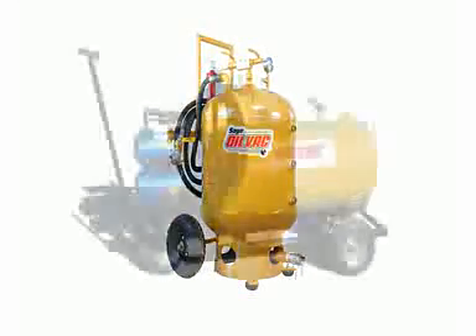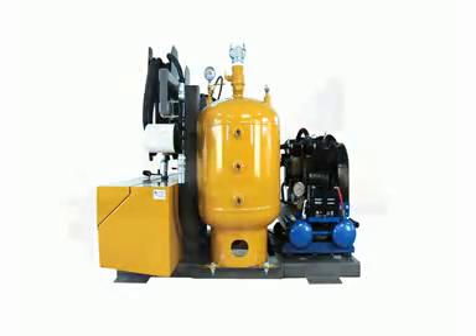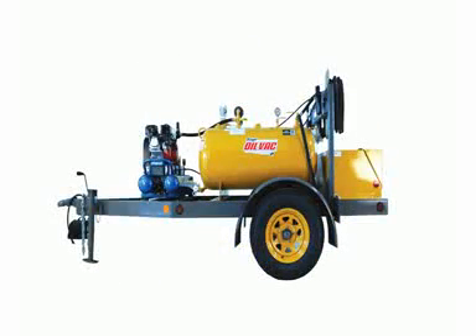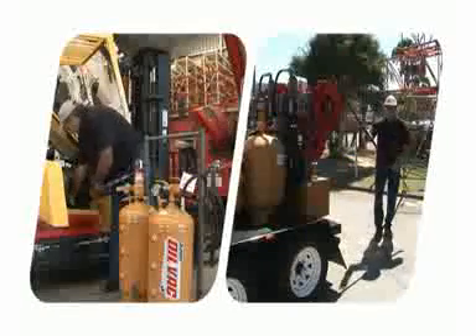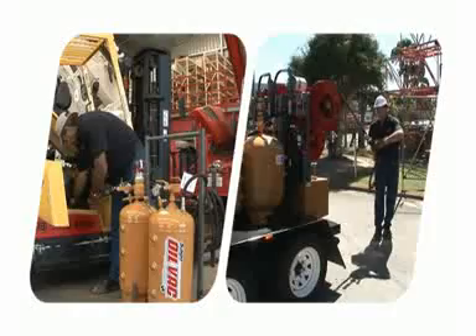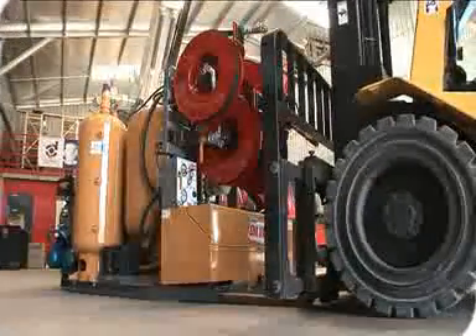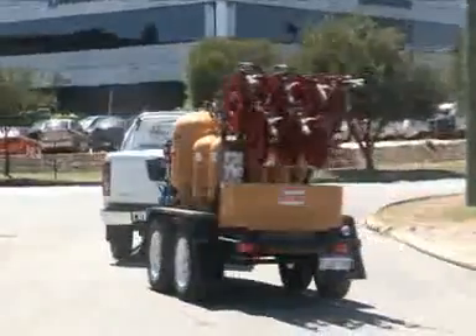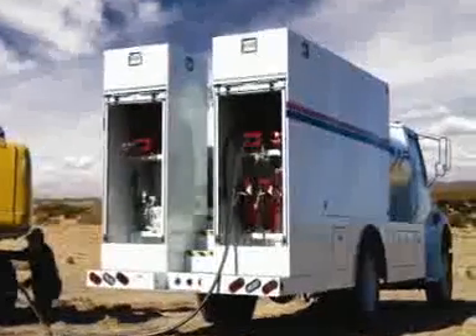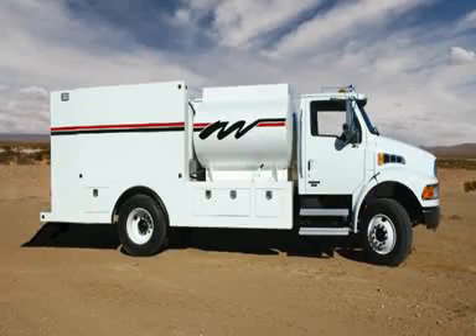Workshop, mobile field servicing, marine, aviation, wind turbines, transport, industrial — there is an OilVac model to suit your application. The fork-on, fork-off skid units and trailer models offer outstanding versatility. Sage OilVac will also build unitized custom models for fitting directly to most heavy vehicle chassis.